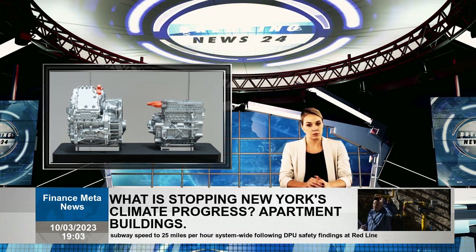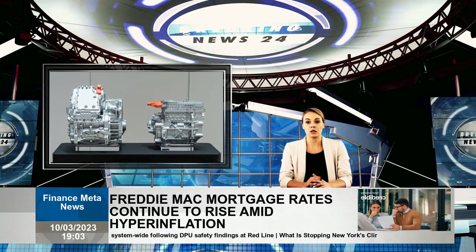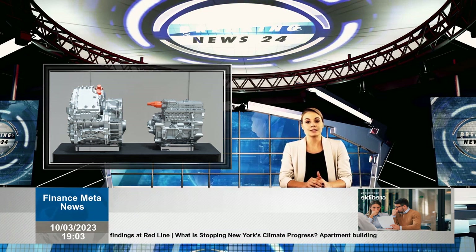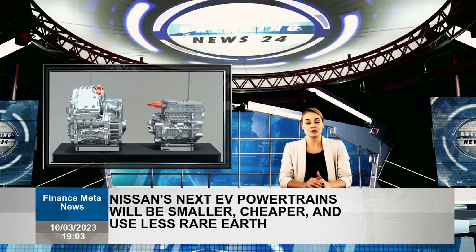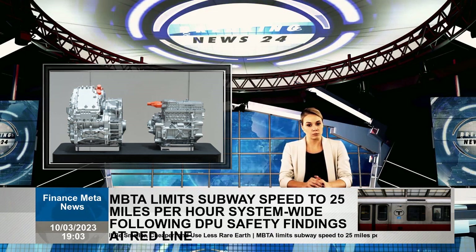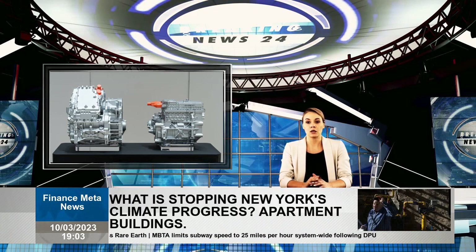Speaking to Automotive News, Toshihiro Harai, Nissan's senior vice president of powertrain development, said the approach reduces diversity, and that a key part of this plan is to make drivetrains less complex and have common ground between them. Cost is another important component of the plan — Nissan says the modular setup costs the company 30% less to manufacture.